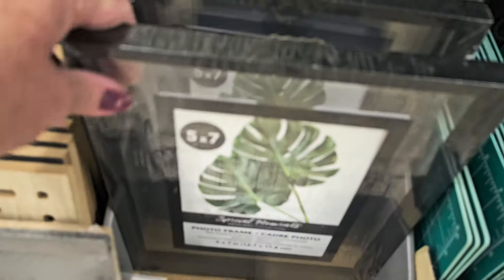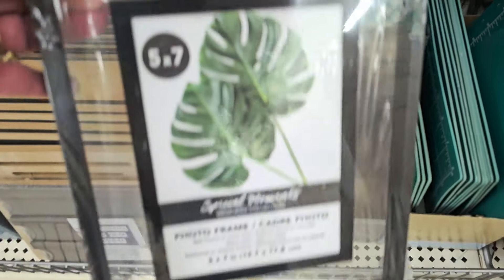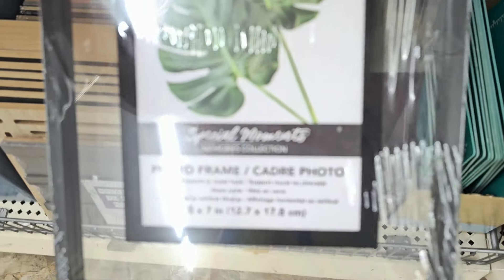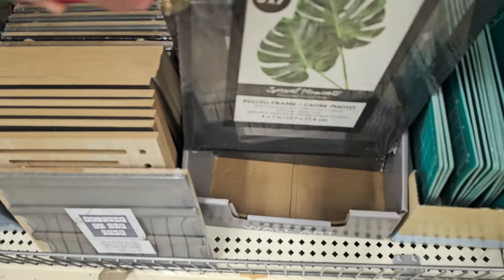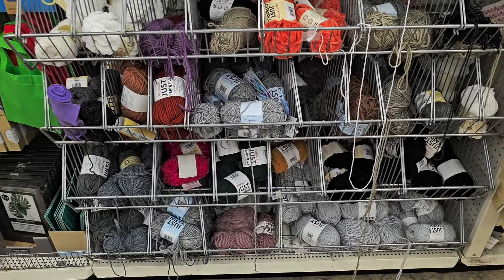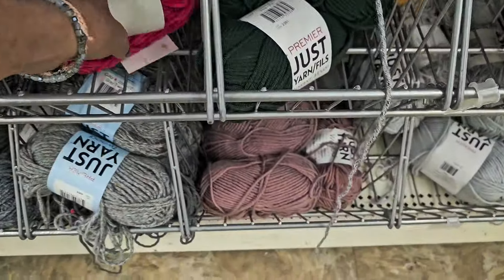New five-by-seven frames in stock this week at Dollar Tree — it's like a floating frame, put out by Special Moments. Those are really really cool, new at Dollar Tree.